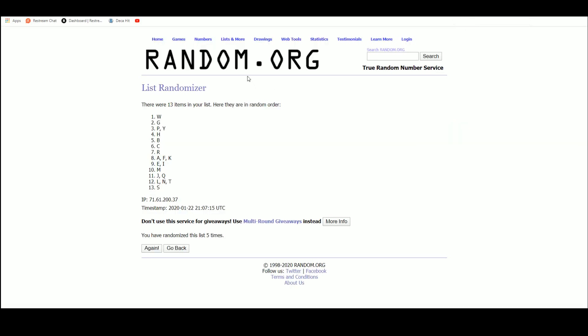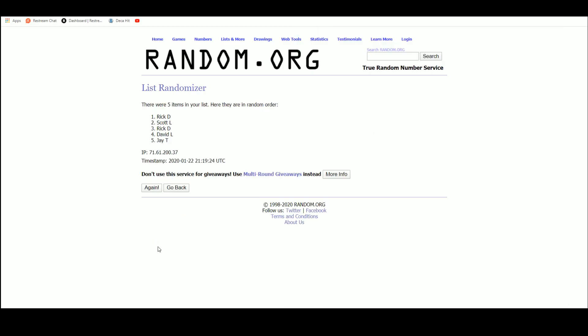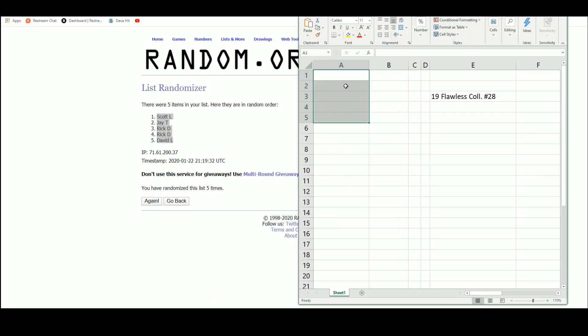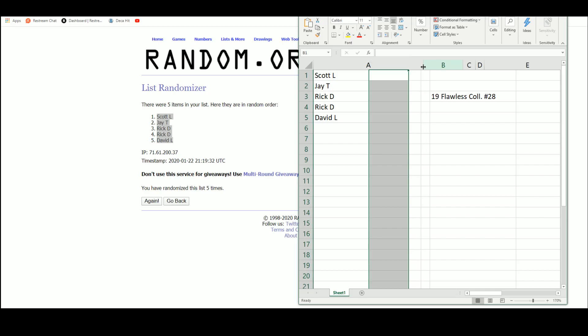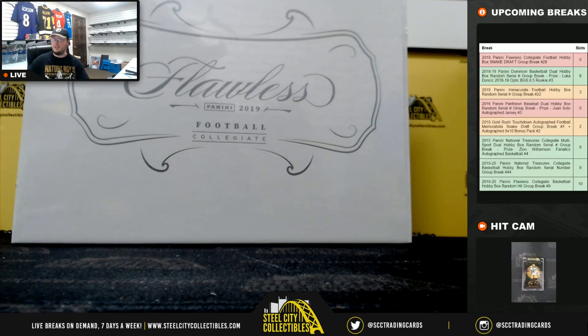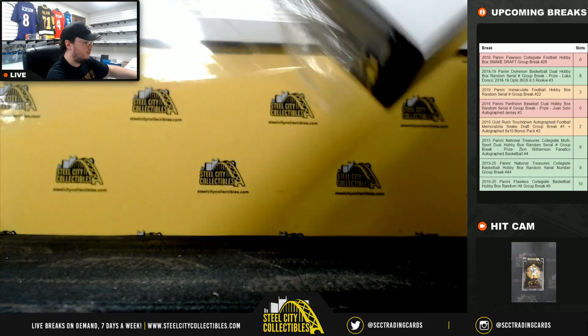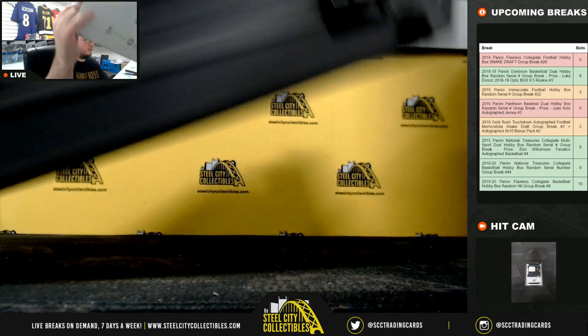Going over to random.org. Our first pick will be Scott L. We're going to go Scott, Jay, Rick, Rick, David. Then we'll come back through with David, Rick, Rick, Jay, and Scott. We'll put our hits here as we go. I'll shoot you guys an email after the break listing the hits and the draft order. Good luck guys.